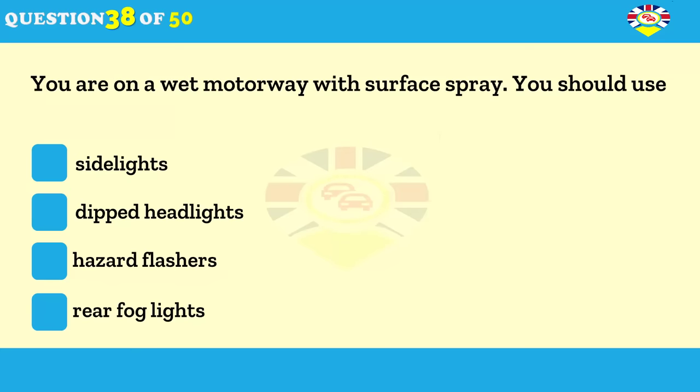What lights should you use when you're driving on a wet motorway and vehicles are throwing up surface spray? Side lights. Dipped headlights. Hazard warning lights. Rear fog lights.